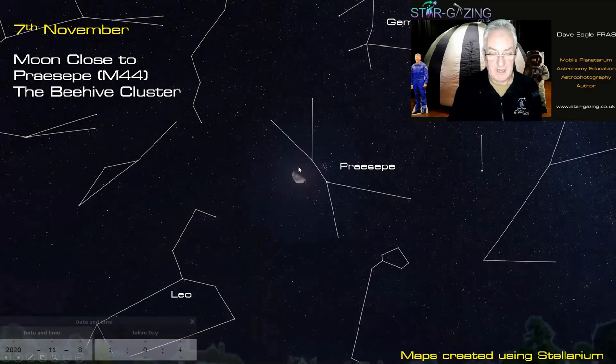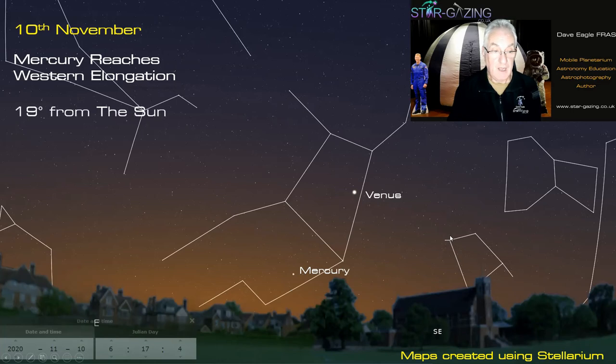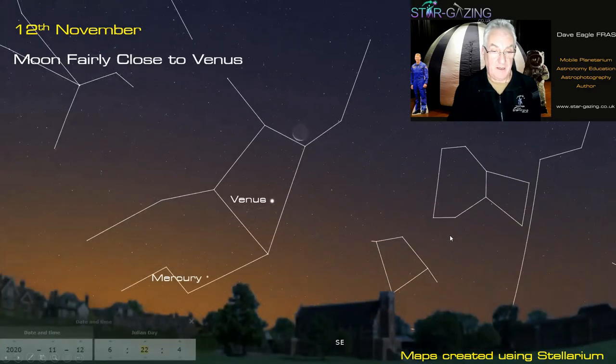On November 7th the Moon is close to Praesepe, the Beehive Cluster — though the Moon is still quite bright, not yet third quarter, so it will blot out some cluster stars. On November 10th Mercury reaches greatest western elongation, visible in the eastern sky before dawn at 19 degrees from the sun. Venus will be very bright in the morning sky, and Mercury should be visible for a number of days either side of the 10th.